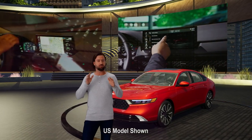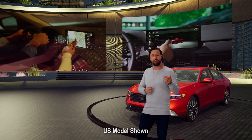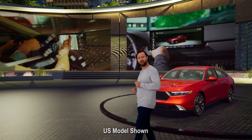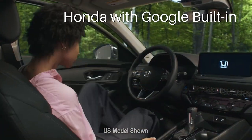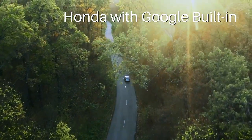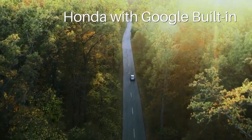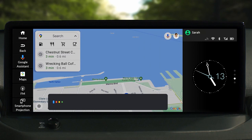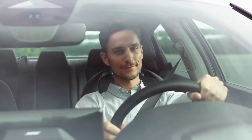Wireless Apple CarPlay and Android Auto are standard on the Honda Touring Hybrid. Plus, Honda's first-ever integration of Google Built-in. That's right — Accord now offers hands-free, voice-activated access to Google Assistant, Google Maps and Google Play for a more connected, personalized and seamless driving experience.